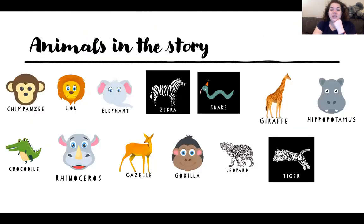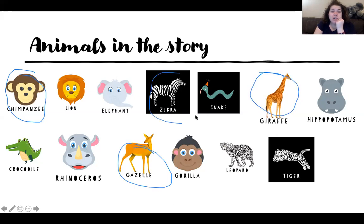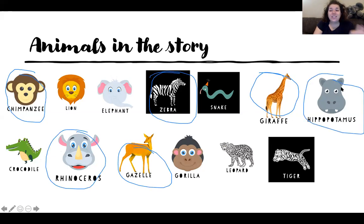Here are the animals: we have the chimpanzee, the lion, the elephant, the zebra, the snake, the giraffe, the hippopotamus, the crocodile, the rhinoceros, the gazelle — which is a lot like a deer — the gorilla, the leopard, and the tiger. Some of these are going to probably be easy, but I think the chimpanzee, the gazelle, the giraffe, the zebra, the rhinoceros, and the hippo are going to be hard because I don't really know what they sound like.